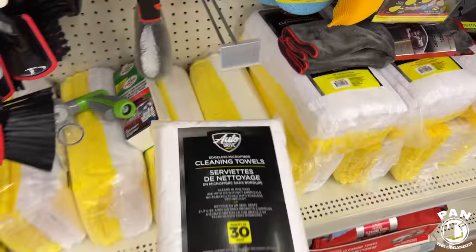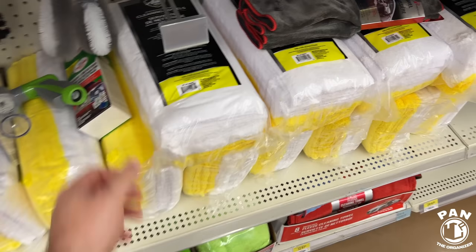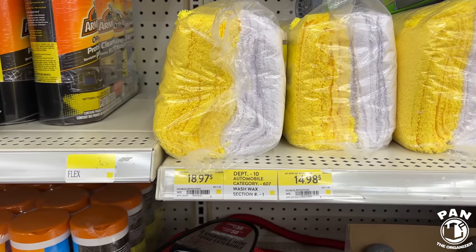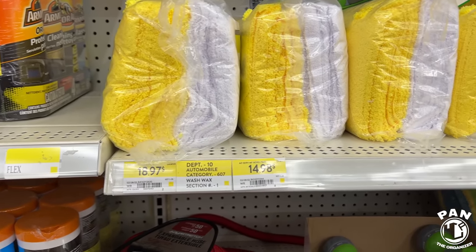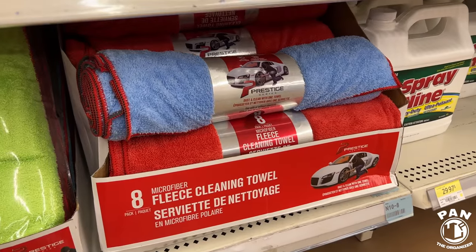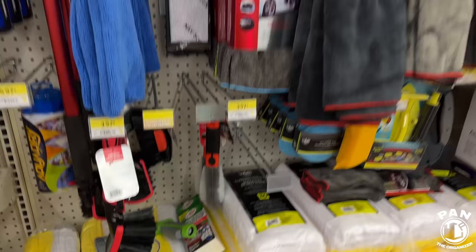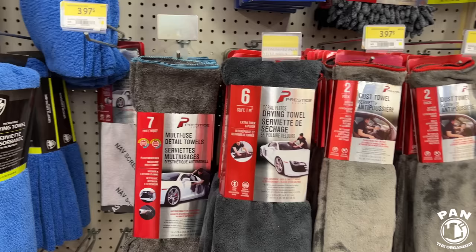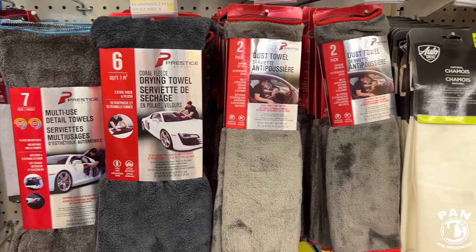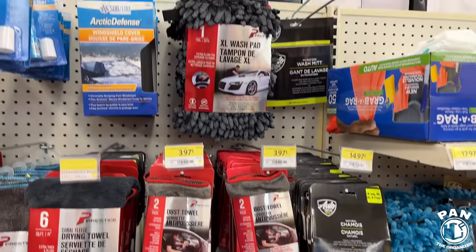What do we have here? Auto Drive microfiber towels — I don't know this brand. Price seems to be like $15 to $19. This Prestige brand was also found at Costco — probably your generic stuff. They have a bunch of microfiber towels: multi-use drying towels, dust towels, chamois — don't use those, that's a thing of the past. We're all into microfiber now.